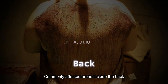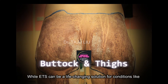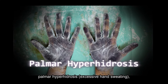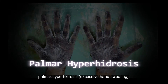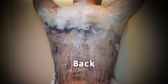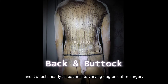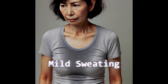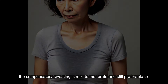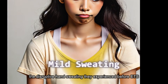Commonly affected areas include the back, abdomen, thighs, and lower legs. While ETS can be a life-changing solution for conditions like palmar hyperhidrosis — excessive hand sweating — it often shifts the body's sweating response to other areas. This shift is what we call compensatory sweating, and it affects nearly all patients to varying degrees after surgery. For many patients, the compensatory sweating is mild to moderate and still preferable to the disruptive hand sweating they experienced before ETS.